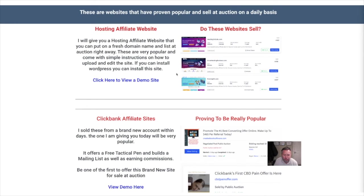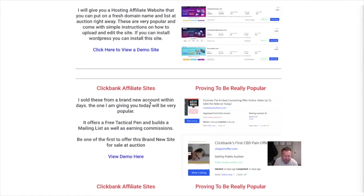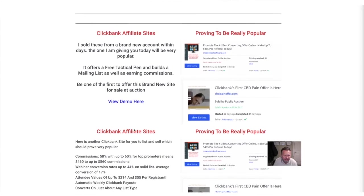Hosting affiliate websites — do these websites sell? So you can actually build sites and then sell them. I'm getting it now — basically they're selling the sites, you're building the sites, and then you can actually sell them to make money. I've seen these on eBay.